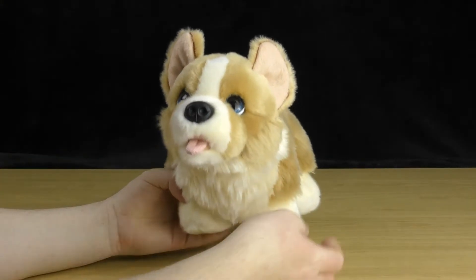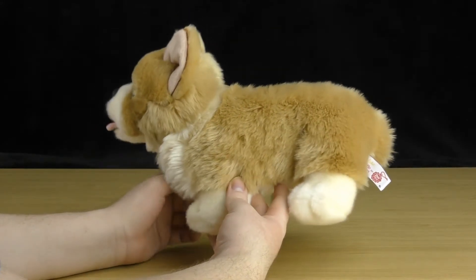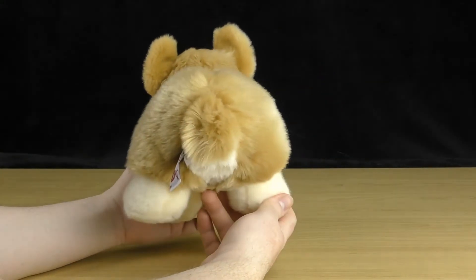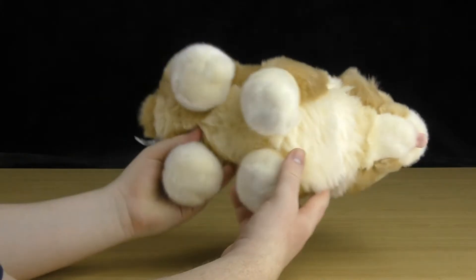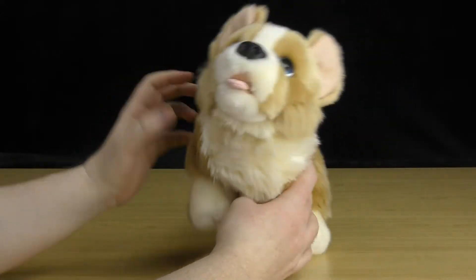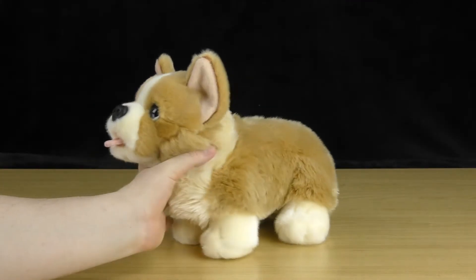First, let's have an overview of this puppy. That's the front view, the side view, the back view, the other side, the top, and the bottom. This is a small toy at 32 centimeters, rather than the normal Signature Cuddle puppies at 37 centimeters.